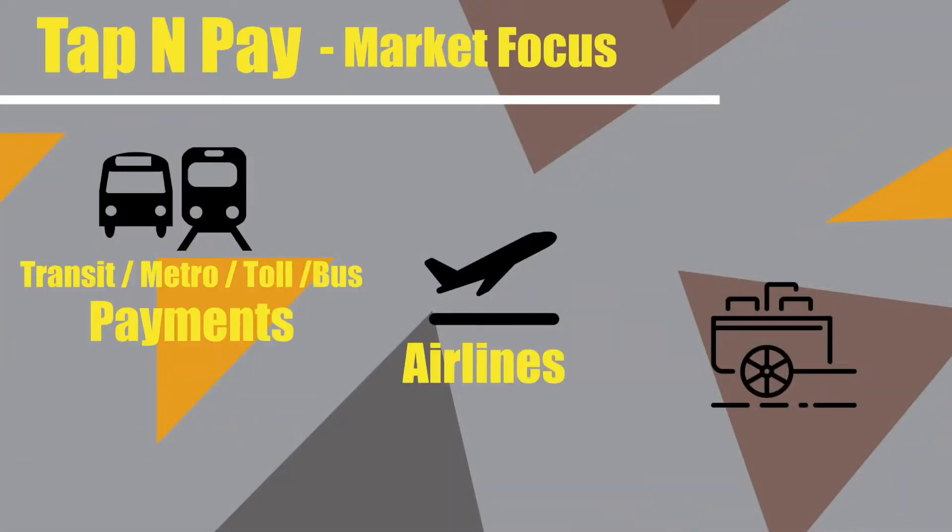Digital payments today have multiple options available: mobiles, net banking, or even cards. Adding a new dimension to digital payments, we have prepaid cards, quite popular in transit payments. We add this new dimension to take it to services at merchant acceptance points outside the transit ecosystem.